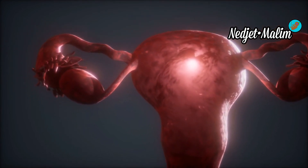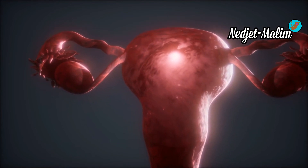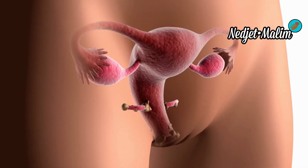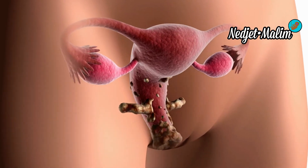Additional contraindications for the hormonal IUD include lung, breast, endometrial, or ovarian cancer; benign or malignant tumors of the liver; acute liver disease; and acute viral hepatitis.